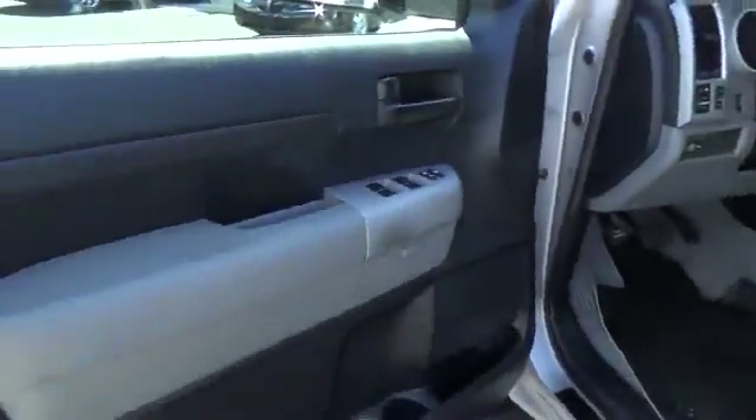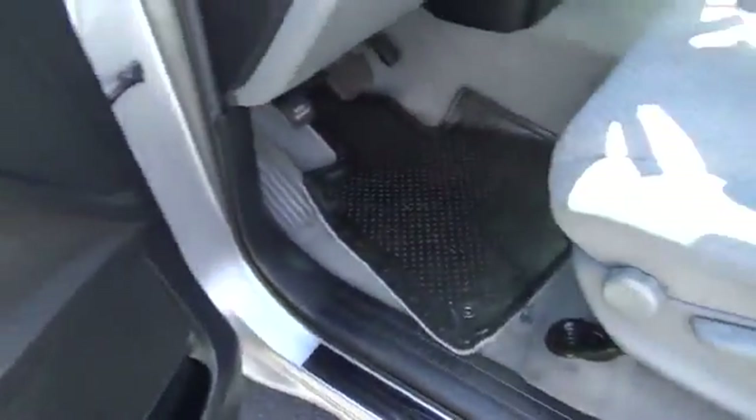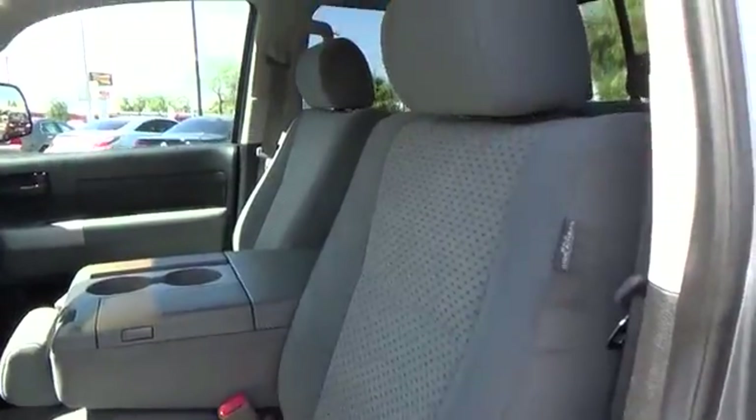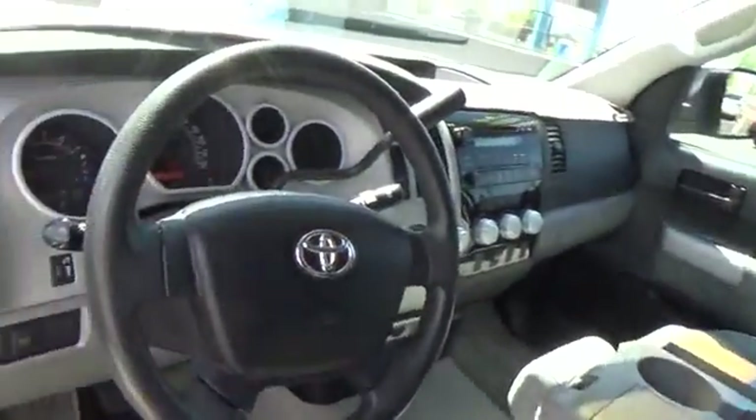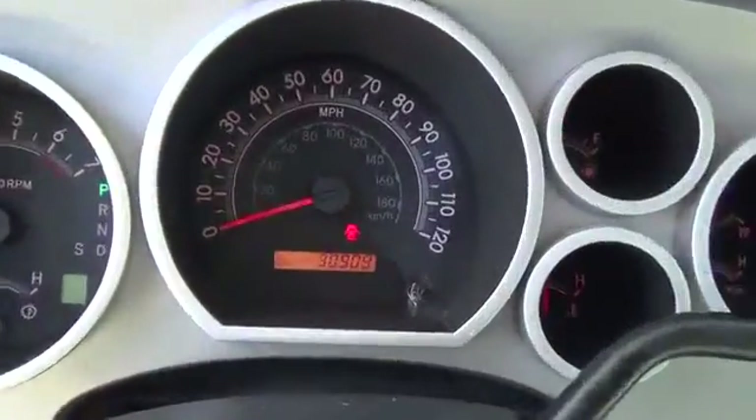Cruise control, AM-FM stereo radio, power door locks, power windows, passenger airbag on-off switch, CD player, passenger airbag, brake assist, intermittent wipers, driver vanity mirror, and variable speed intermittent wipers.